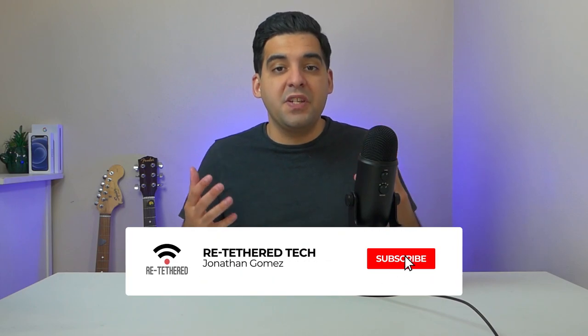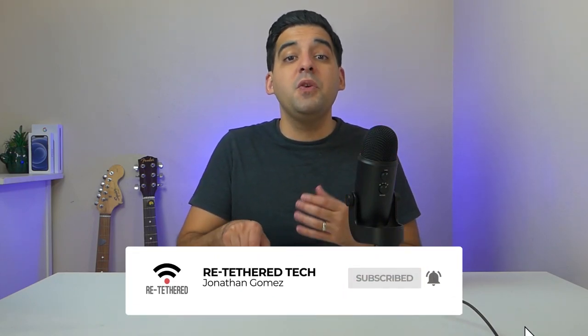Hey guys, welcome to Read Tether Tech. My name is Jonathan and this is the review of the iPhone 12 mini. I've had it for about three weeks now and I still love it, but it's not perfect. So let's talk about some of the negative things, some of the positive things, and some of the things that might make you hesitant about buying this phone.